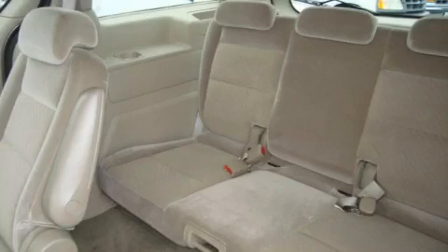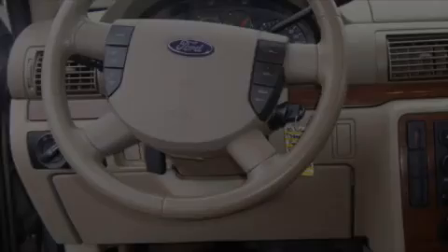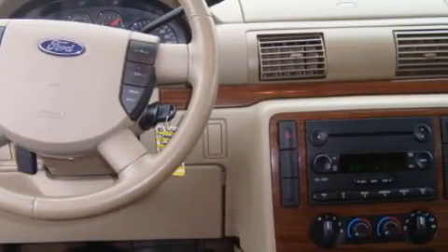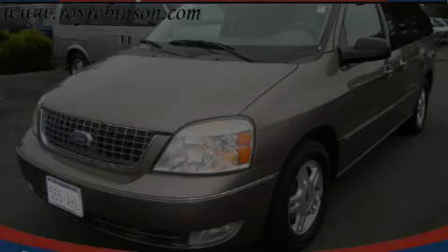The solid six-cylinder engine connected to a smooth shifting automatic transmission makes for a great driving experience. Stop by today and test drive this minivan for yourself.